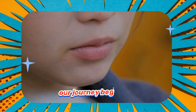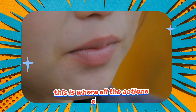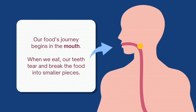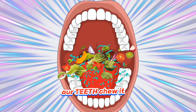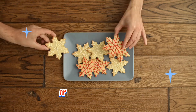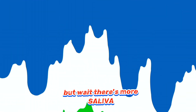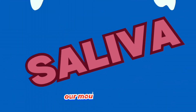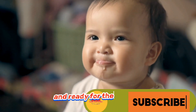Our journey begins right here in the magical land of the mouth. This is where all the action starts. When we take a yummy bite of our favourite snack, our teeth chew it into smaller pieces. It's like a foodie party in there. But wait, there's more — saliva, our mouth superhero, jumps in to make everything slippery and ready for the next step.